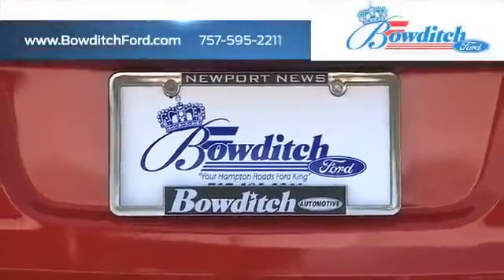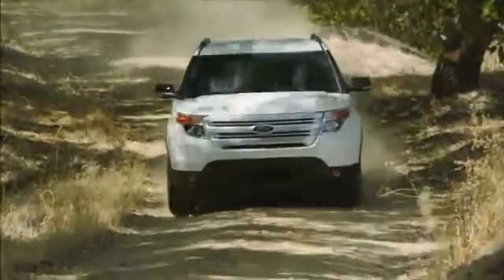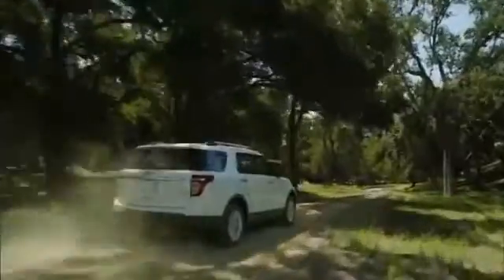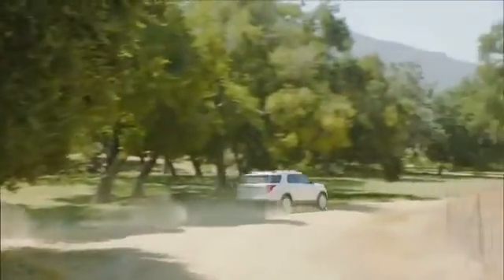Bowditch Ford has an expansive inventory of pre-owned Ford vehicles for you to choose from. If you want an SUV that's got it all, you've got to check out the Ford Explorer. With an upscale cabin featuring many high-tech amenities and a smooth ride, the Explorer is the right choice for you.